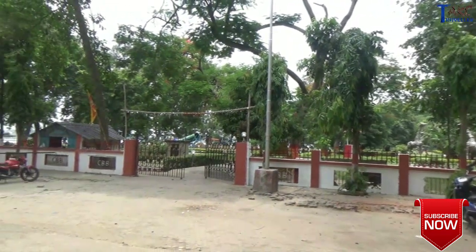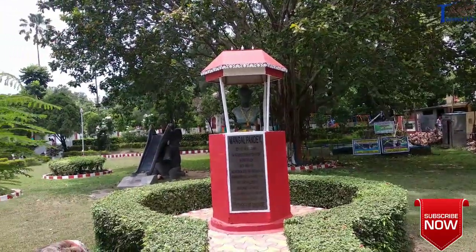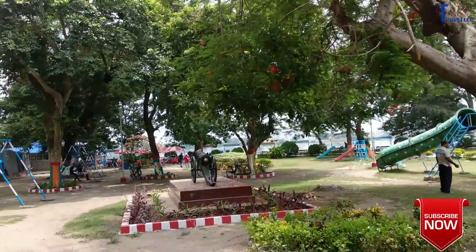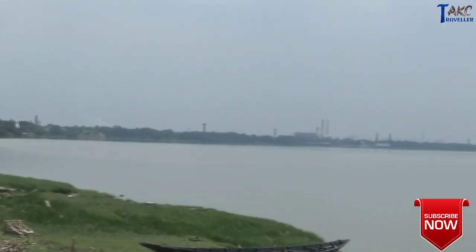This park is dedicated to the earliest national hero Mangal Pandey, who raised his voice against the Britishers, leading to the Sepoy Mutiny in 1857. It also has a children's park and is frequented by locals. You can also take a boat ride through the Ganga from here.